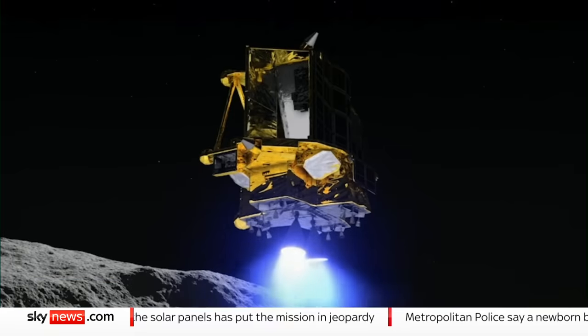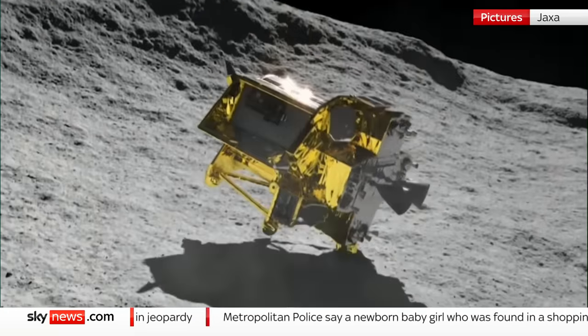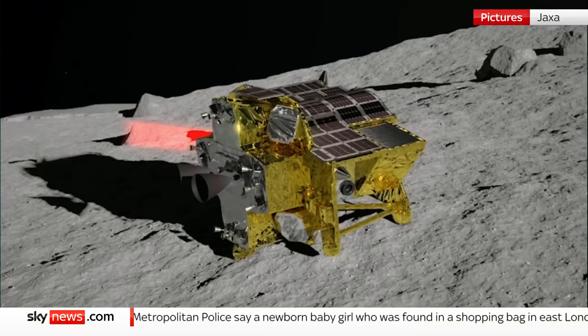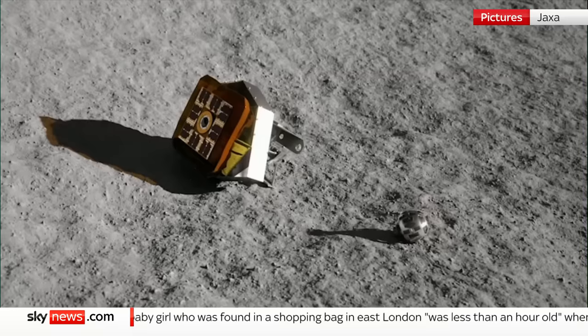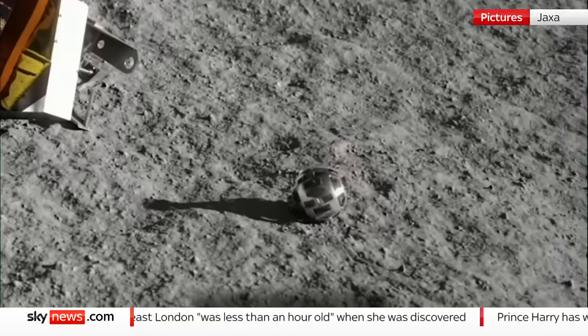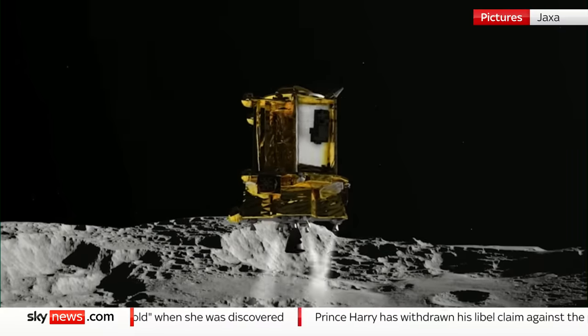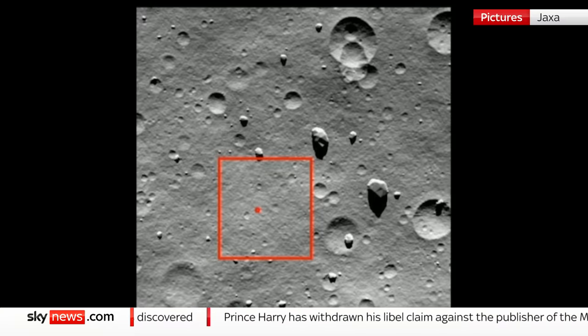The solar cell is not generating electricity at this point in time. What went wrong? Possibly the lander failed to settle the right way up — like in this animation — and its solar panels are pointing at the lunar surface instead of the sun. But they're talking to their probe, and it's successfully deployed two miniature rovers equipped with cameras which could, in the coming days, reveal what's happened, and whether it's achieved its key objective: demonstrating a precise landing for future lunar prospecting.